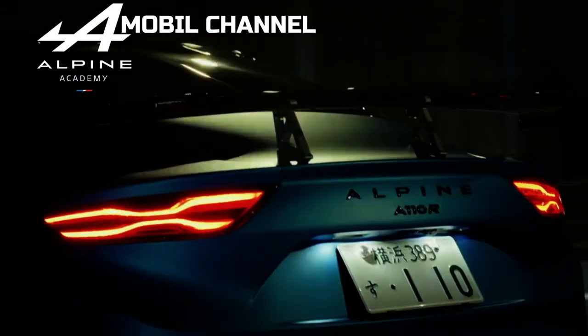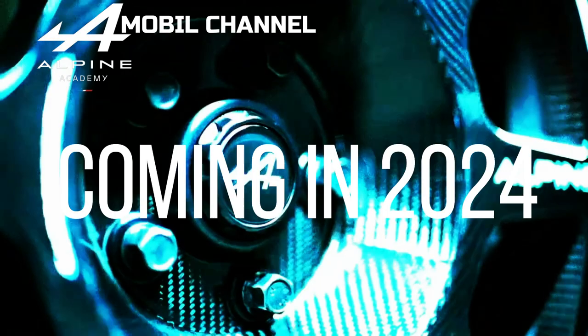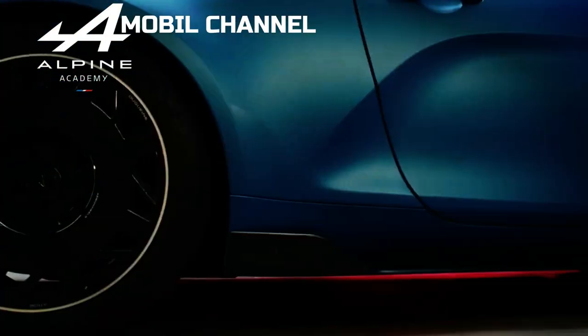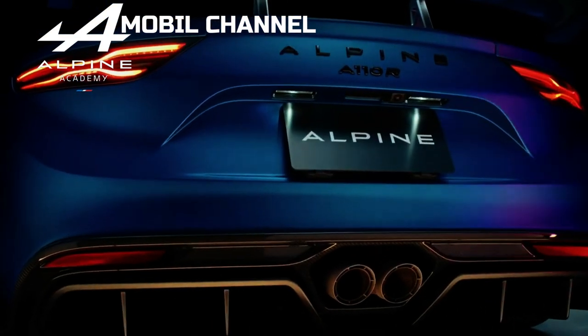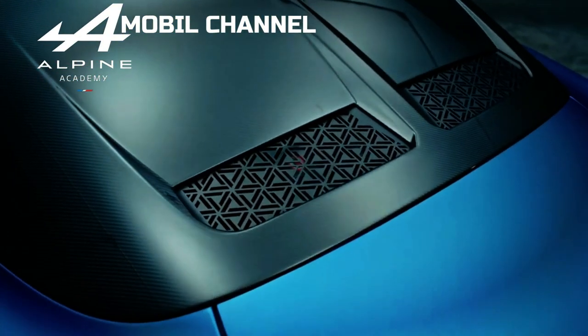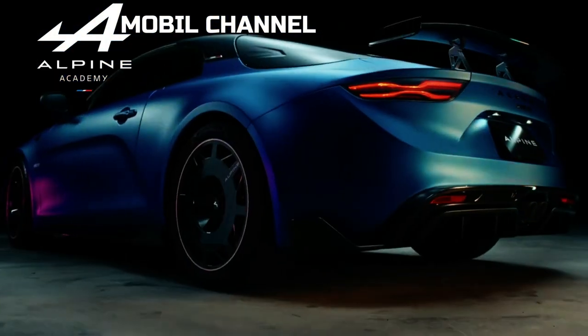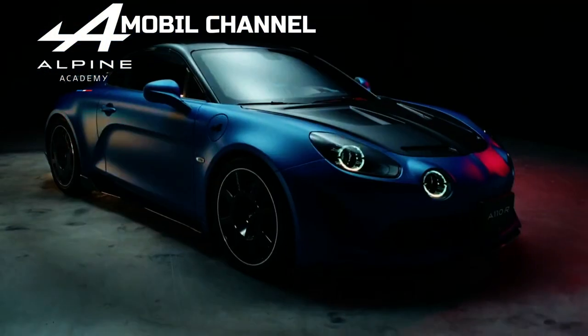Alpine parent company Renault has also announced that the reborn R5 coming in 2024 will feature a multi-link rear suspension, so the version carrying the diamond logo also aims to provide sharp handling. Both will be supported by the CMF-B EV platform, with as much as 70% of spare parts taken from the CMF-B-based Clio.